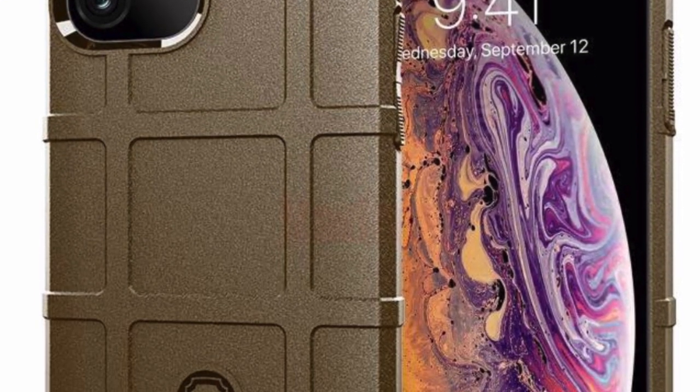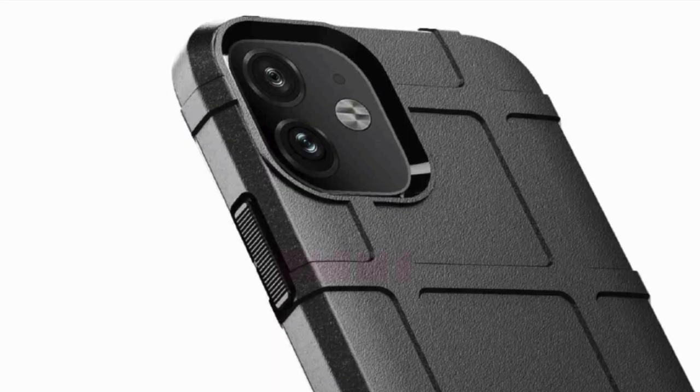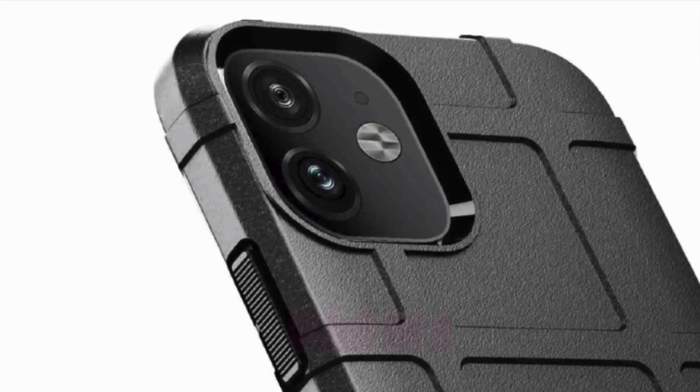They've also got gold, silver, blue, and black. On the black XR one they're again showing two lenses, not three.